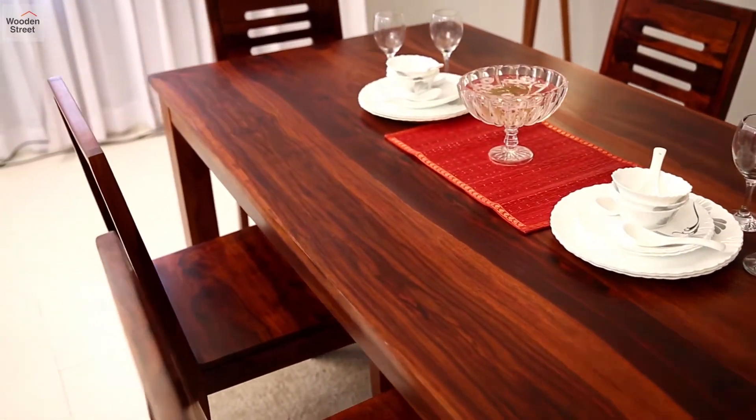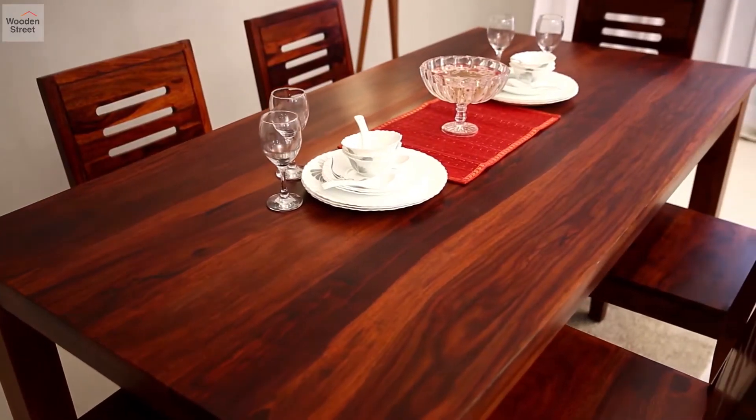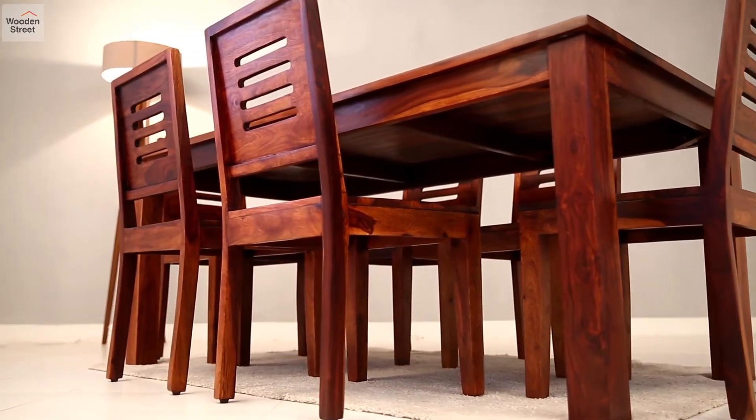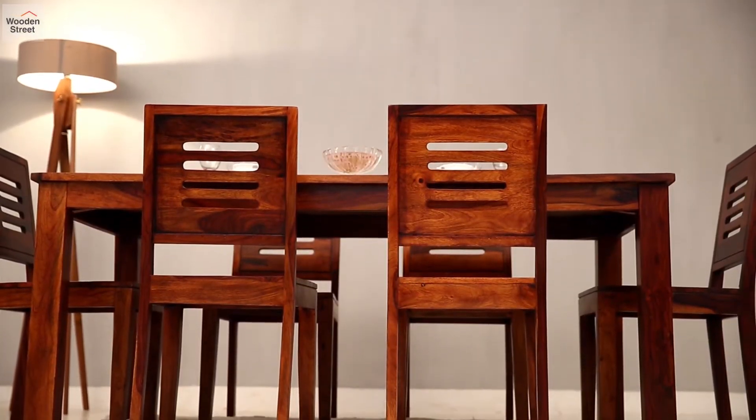With enough space to seat six people, the table is graced by a smooth top flaunting the beautiful wood grain. The seats have slightly inclined backrests accented by four horizontal slots that define the whole look.